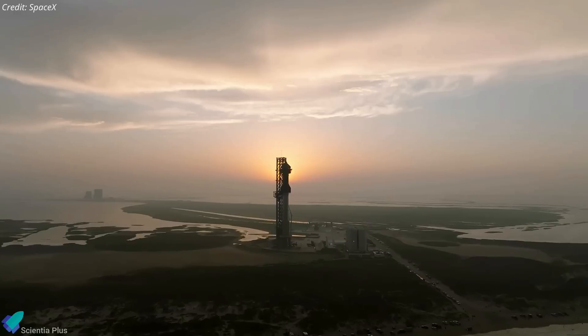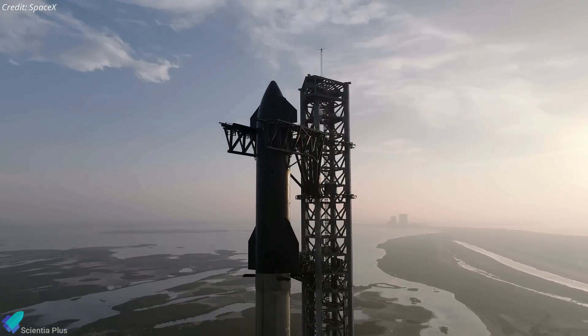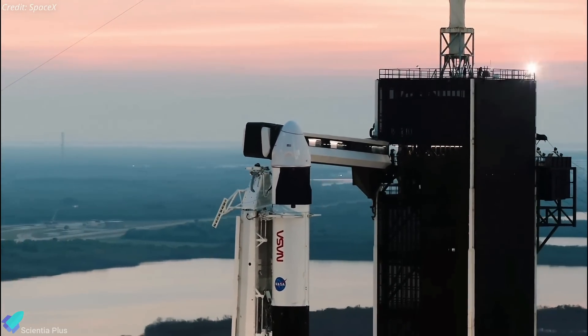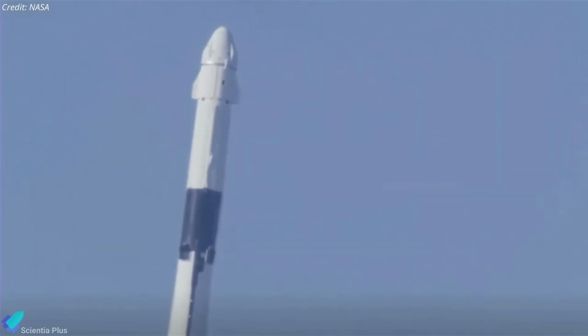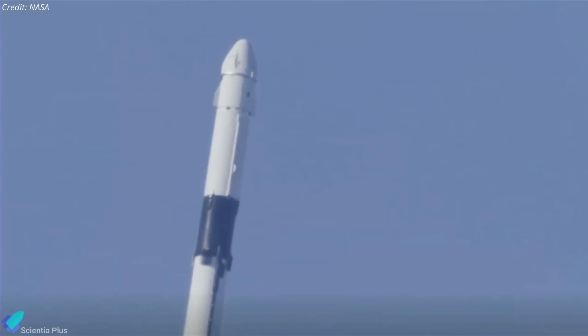SpaceX has hired Kathy Leuders, who left her position as NASA's human spaceflight head at the end of April, to serve as general manager at Starbase. She will report directly to Gwynne Shotwell, president and COO of SpaceX. It's a vital hire for SpaceX as the company works to make Starship safe for passenger flights in the coming years. Leuders already has a good understanding of SpaceX's existing Falcon 9 rocket and Dragon spacecraft, having collaborated with SpaceX to launch numerous astronaut trips to the ISS when she was employed by NASA.